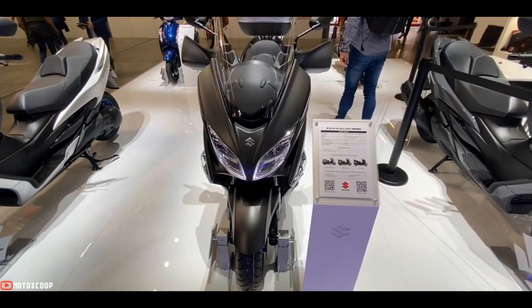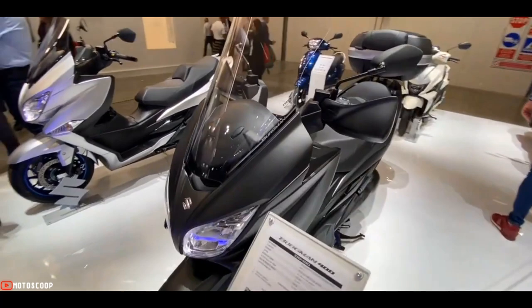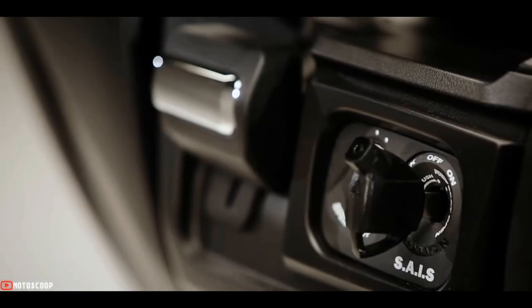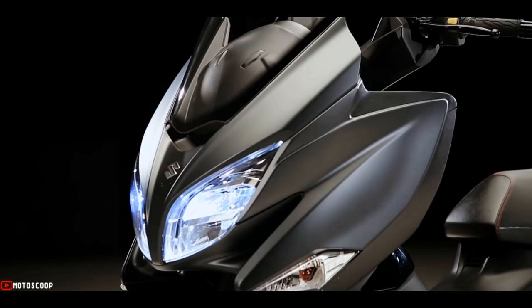Newly featured traction control gives the rider added peace of mind on slippery surfaces. The 2023 Suzuki Bergman 400 is offered with a starting price of 7,200 US dollars, or about 399,000 in Philippine Peso.